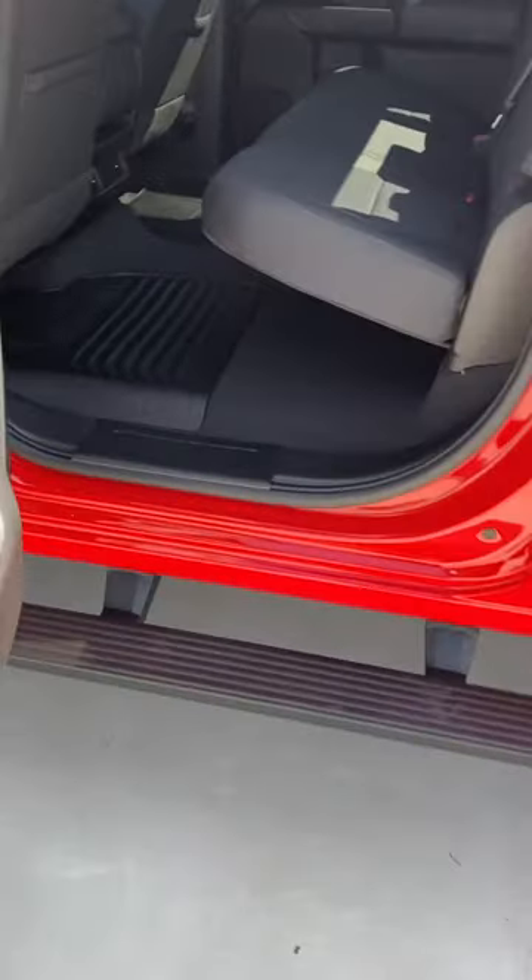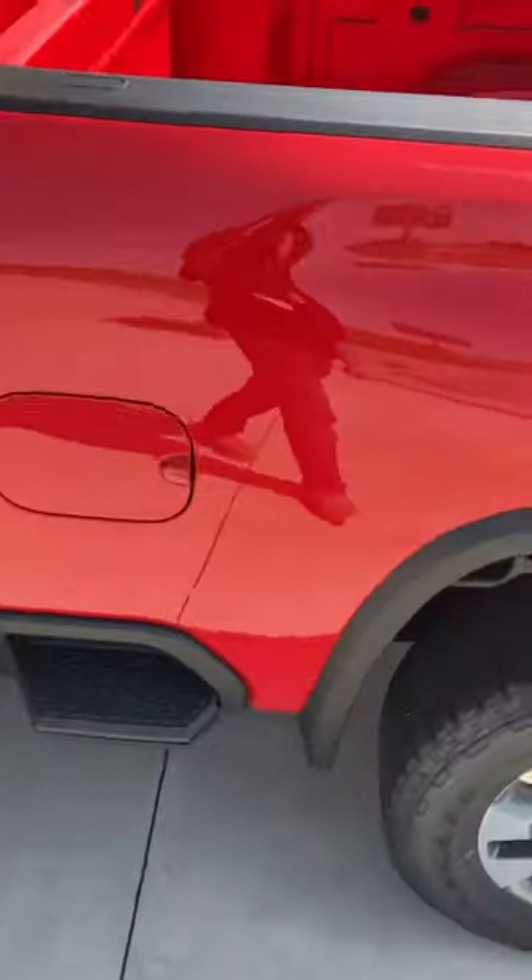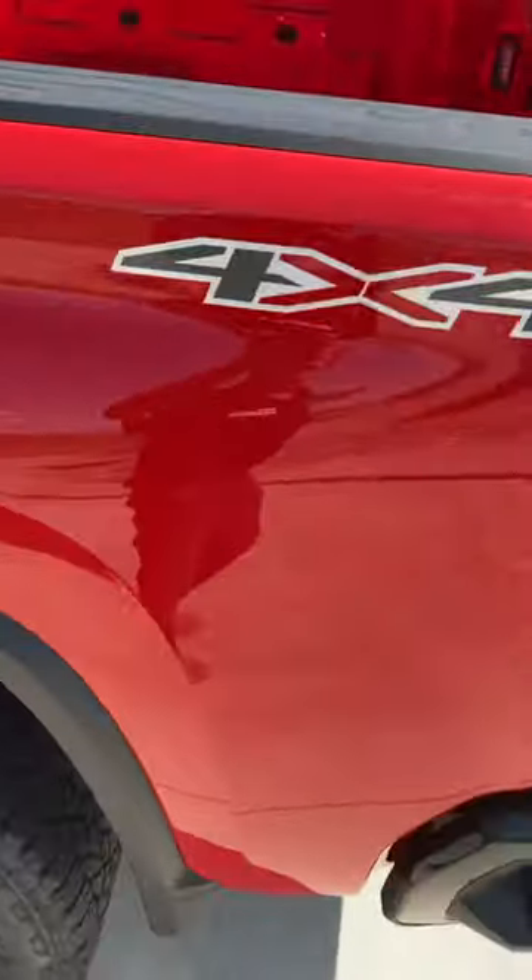Red hot in color. Lots of room. Got that nice step to get up in the bed. Four-wheel drive.